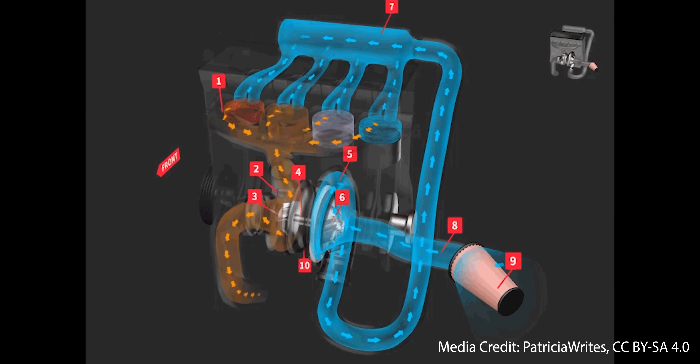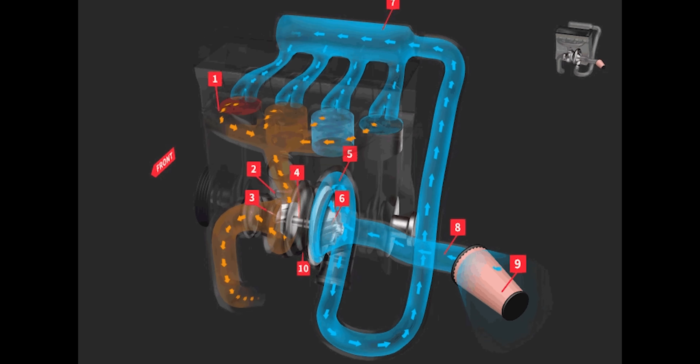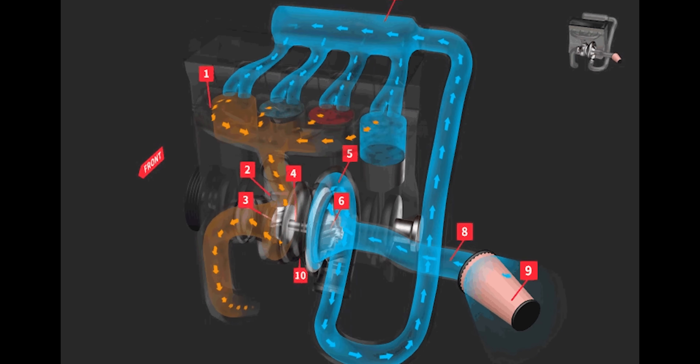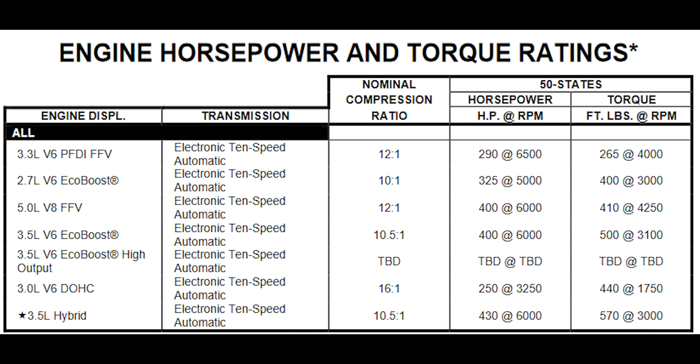The V6 creates power similar to a V8 because of turbocharging technology. Turbocharging is simple — it basically allows you to cram more air into the motor. More air means more fuel, and both together create a bigger explosion, which means more horsepower. The EcoBoost also has technologies that allow you to save fuel when you're not stepping on the throttle, so you get better gas mileage when cruising and full power when you need it.